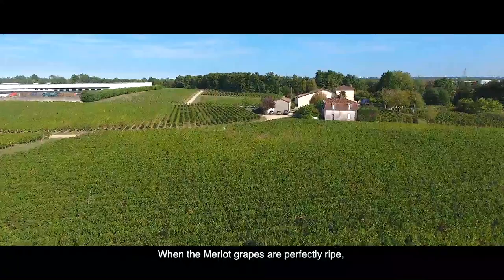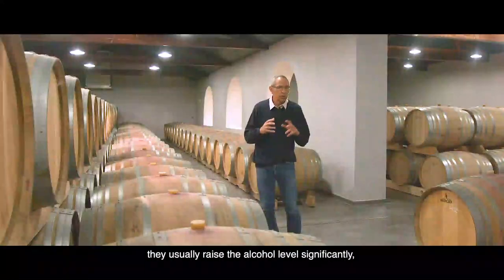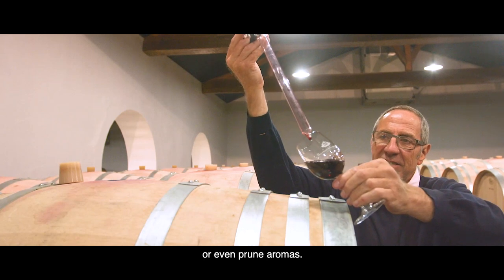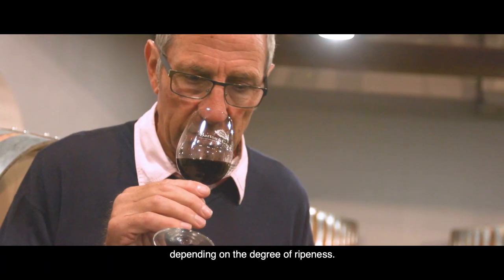When the Merlot grapes are perfectly ripe, they usually raise the alcohol level significantly, as well as adding richness and volume on the palate, a smooth finish, and fruity, plummy or even prune aromas. They may have a jammy character depending on the degree of ripeness.